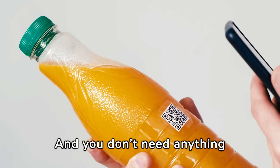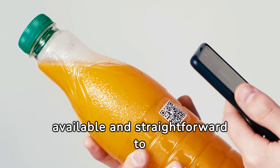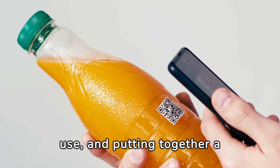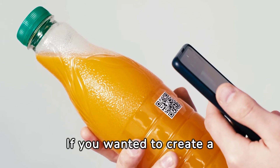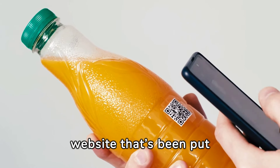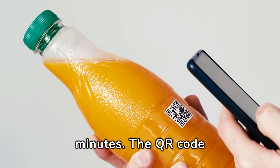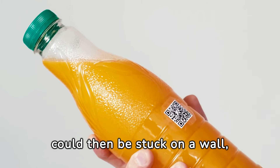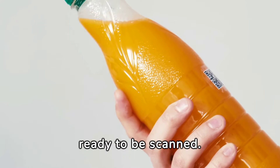You don't need anything special to create a QR code. The tools are widely available and straightforward to use, and putting together a QR code of your own isn't much more difficult than scanning one. If you wanted to create a QR code that points to a website put together for malicious purposes, it would only take a couple of minutes. The QR code could then be stuck on a wall, attached to an email, or printed on a document, ready to be scanned.